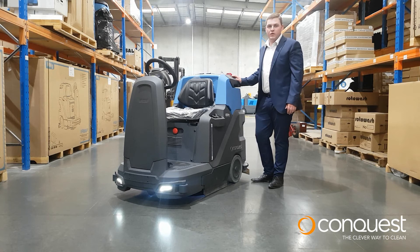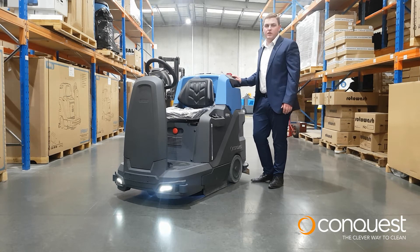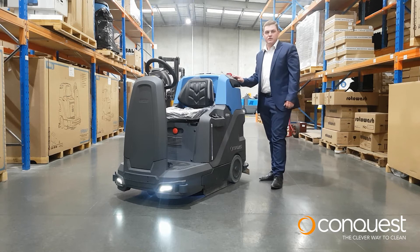Hello, I'm Joel Pedrick from PodQuest Equipment. Today I'd like to introduce you to the MMG Plus Ride-On Floor Scrubber, one of the world's most advanced floor scrubbers on the market.